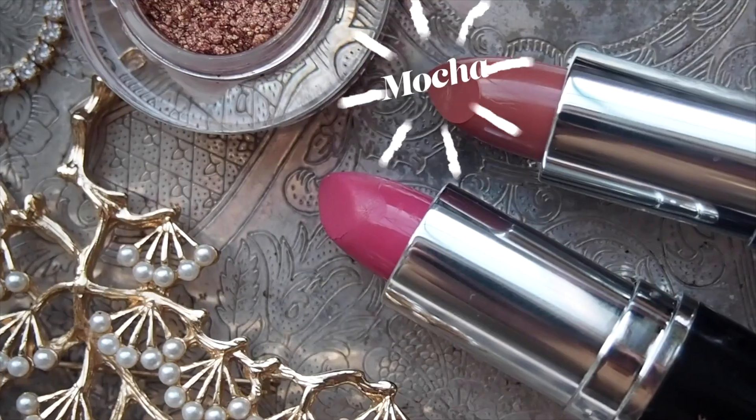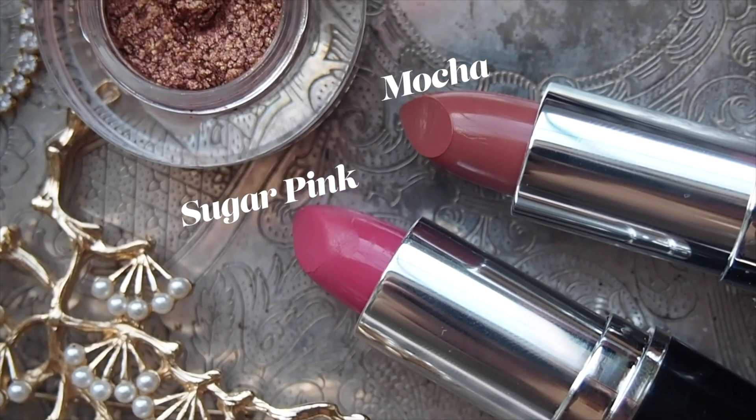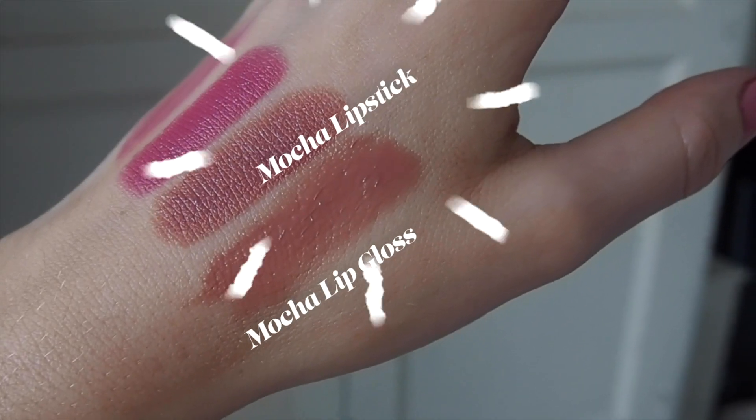My lips are drier than the Sahara, so I'm going to do my lip product next. I'm going to use their lipstick in Mocha and their lip gloss in Mocha. I already use and love this lipstick — the formula is really nice, very thin but creamy in the sense that it's hydrating. It's almost like you don't feel it on your lips. And this is their lip gloss in the same shade — it smells like cake, delicious!